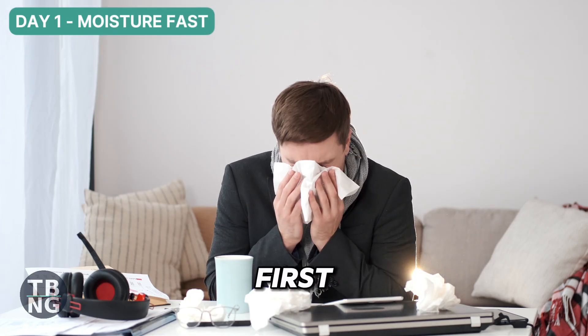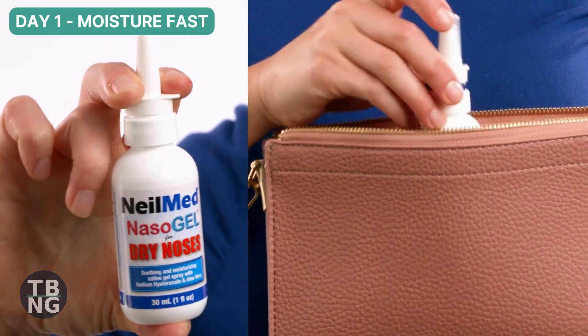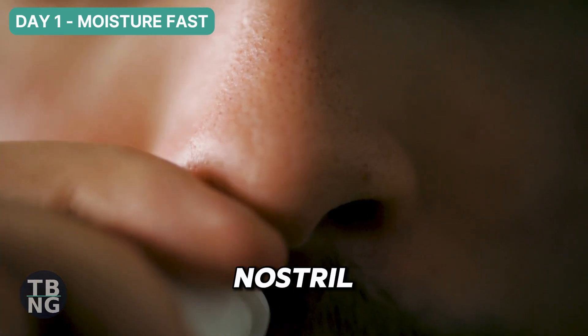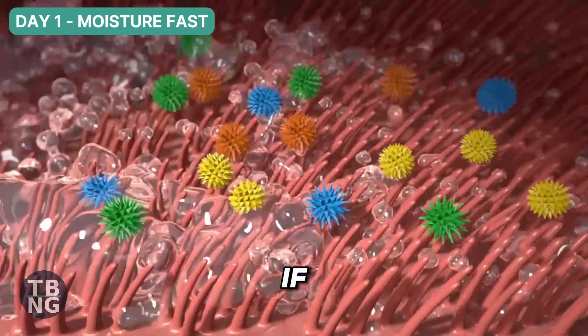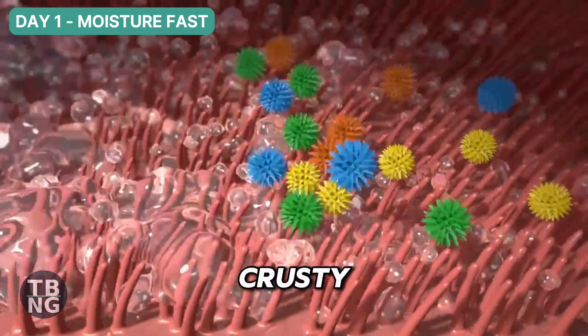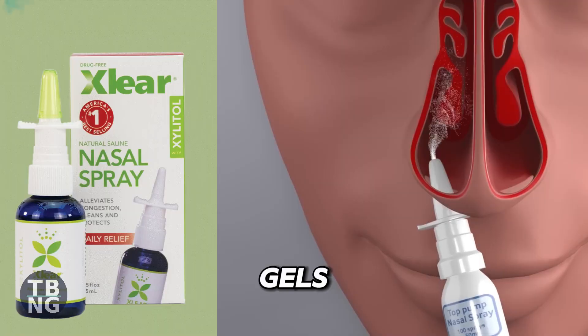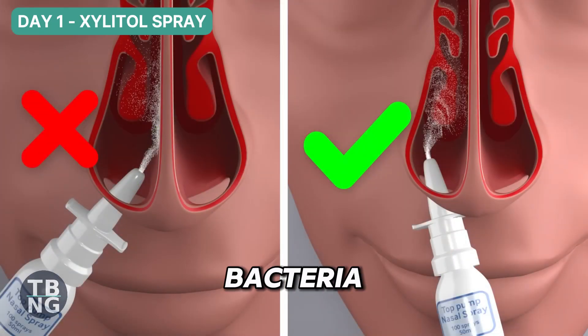When a virus hits, the first 24 hours matter. I keep a water-based saline gel, because it is quick and pocketable. Two or three sprays per nostril every few hours keep the lining moist, so it can trap and clear pathogens. If the nose feels dry or crusty, gel is kinder than a rinse. Avoid petroleum gels. I also use a xylitol spray a few times a day, to make it harder for bacteria to stick.